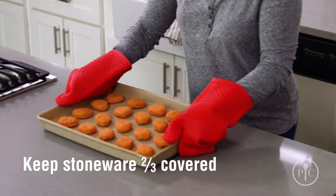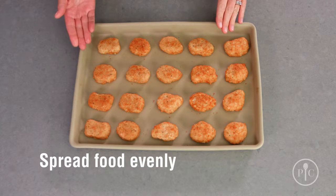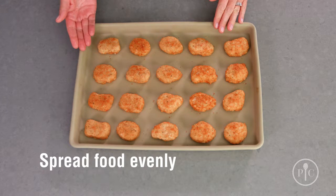Stoneware isn't indestructible. To keep it safe from what we call thermal shock or breaking, make sure your stoneware is two-thirds covered with food every time you cook, and spread the food evenly over the surface, just as we've done here.